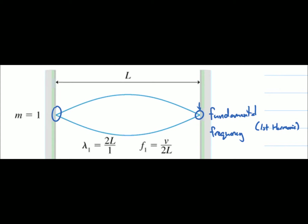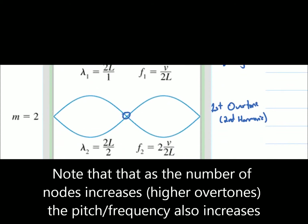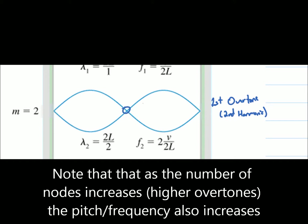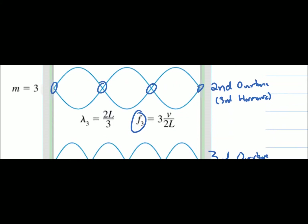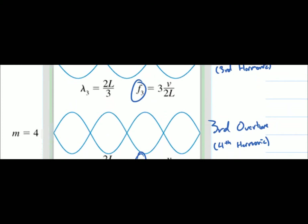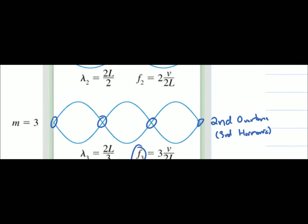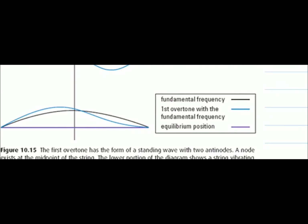The fundamental frequency produces the lowest and loudest possible sound for that particular string. Other standing wave patterns can exist simultaneously with the fundamental frequency — these are known as overtones. For example, the first overtone has one additional node in the middle, the second has two, and the third has three. These are also known as harmonics because they are whole number multiples of the fundamental frequency. When they occur simultaneously, this affects sound quality, which we'll get into later.